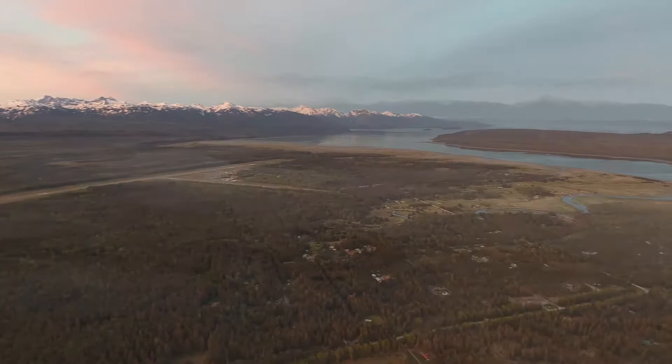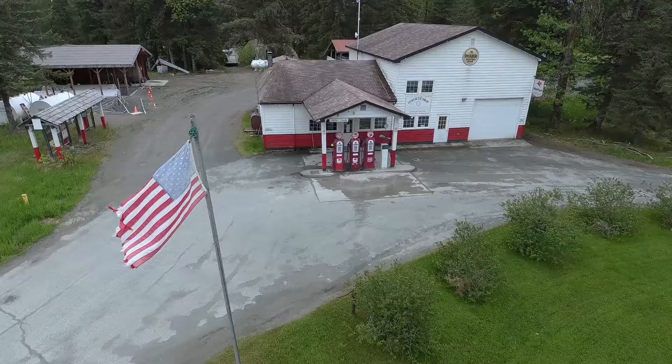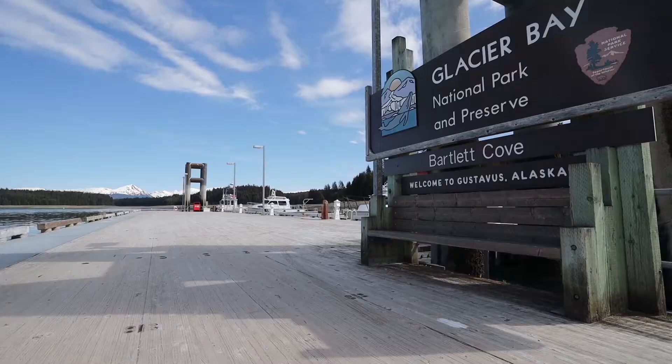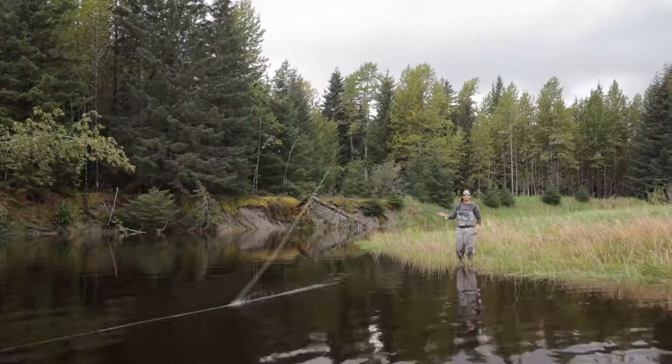40 miles east of Juneau on a flat glacial outwash plain filled with sloughs, willows, and moose is the community of Gustavus. The frontier spirit lives on in this little hamlet of several hundred year-round residents that serves as the doorstep to Glacier Bay National Park and its collection of tidewater glaciers.